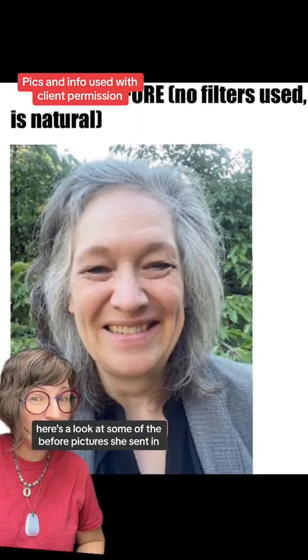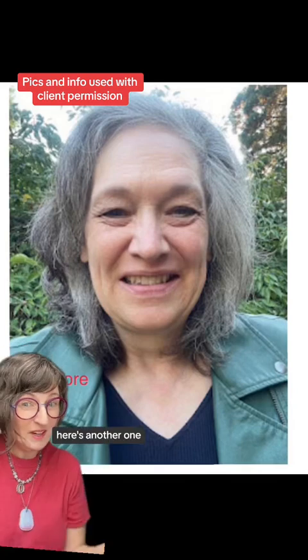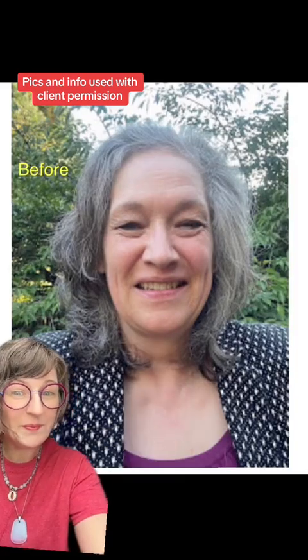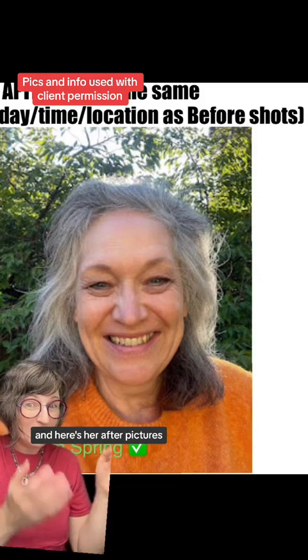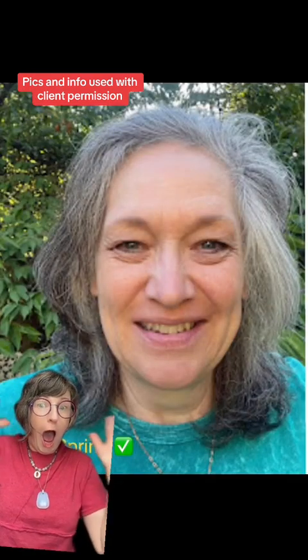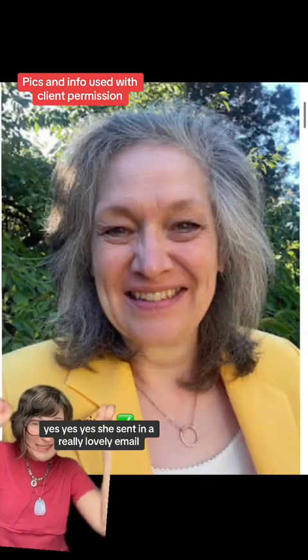Here are some of the before pictures she sent in. And here are her after pictures — yes, yes, yes!